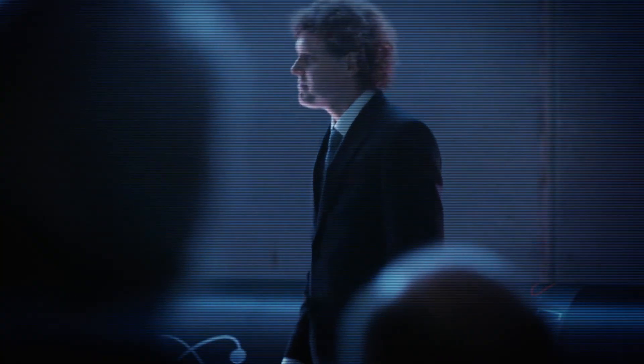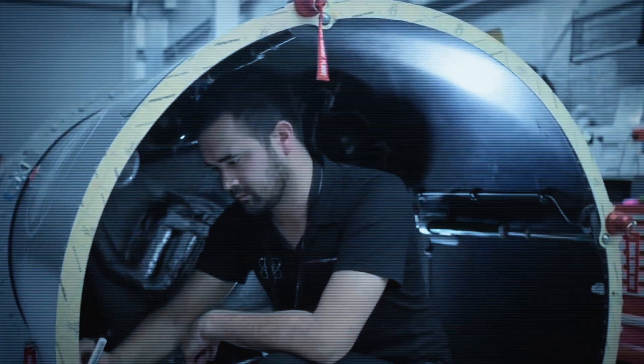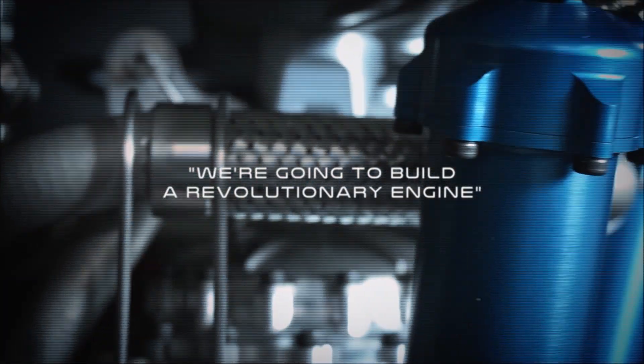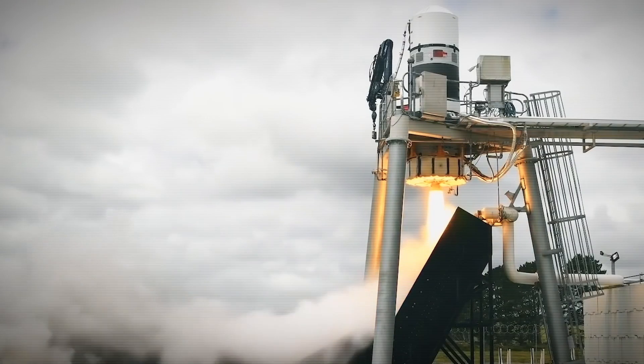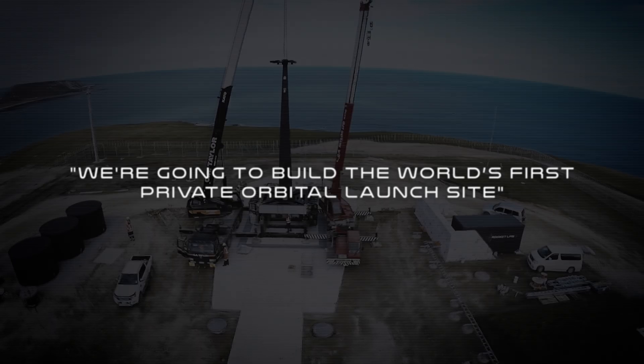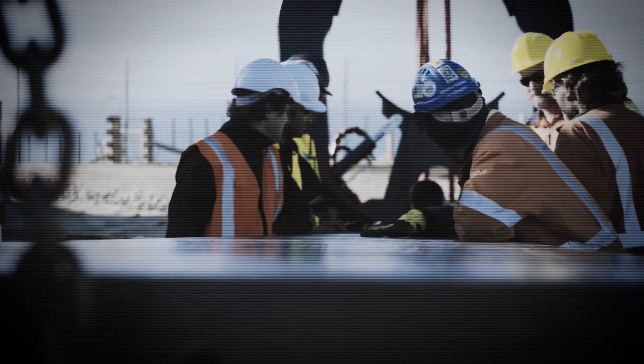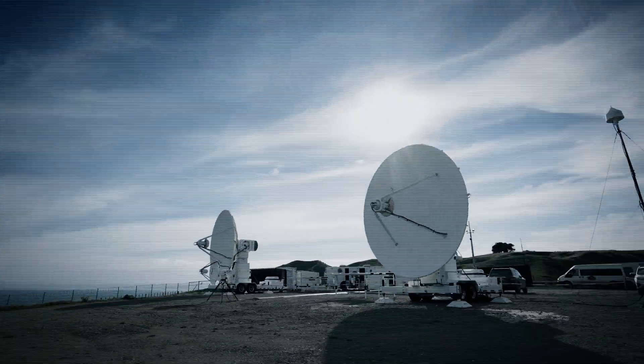Meet Electron, Rocket Lab's state-of-the-art all-carbon-composite launch vehicle. This is a totally different way to build a rocket. Each one of these engines is 3D printed out of Inconel superalloy, and right now we can print around one engine every 24 hours. We're building the world's first private orbital launch site, where we can launch more frequently than anywhere else on the planet.